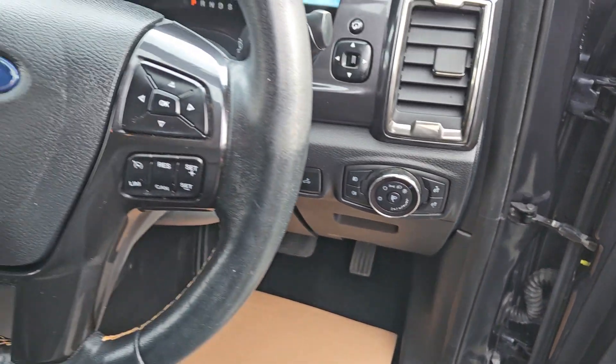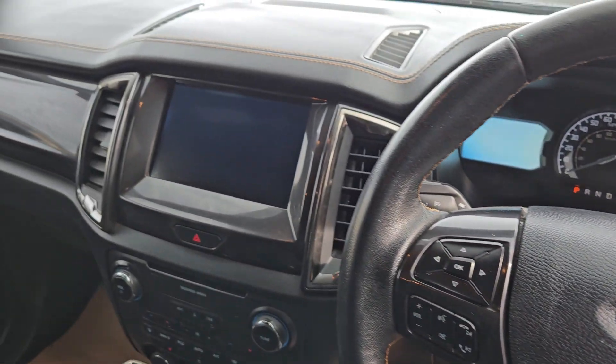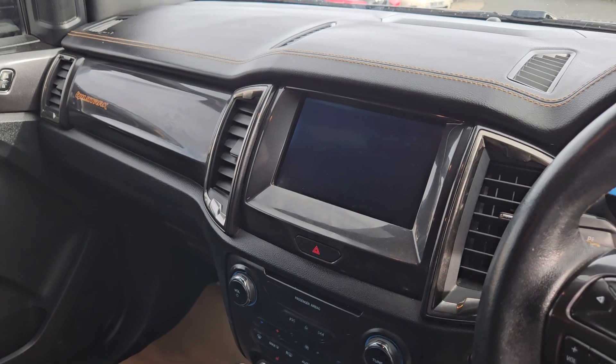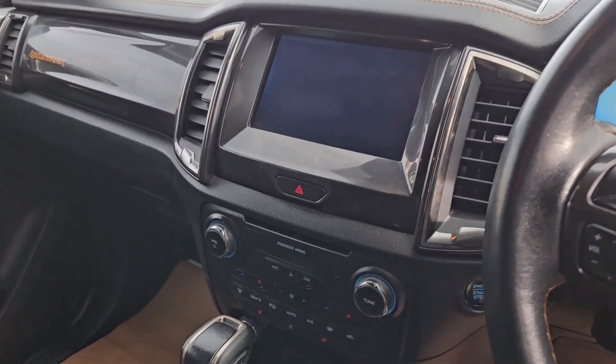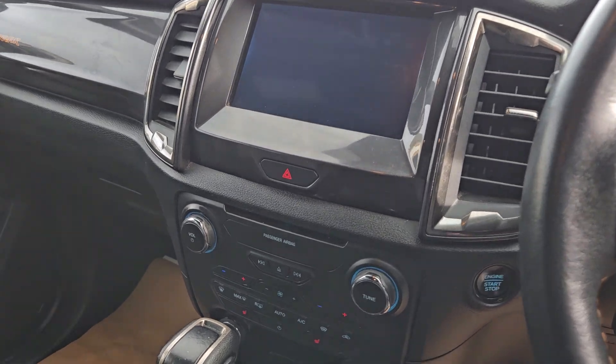It has electric windows front and rear, automatic lights and wipers, a multifunctional steering wheel with Bluetooth radio controls and cruise control. There's a touchscreen media system with Ford SYNC 3, a rear camera, sat nav, and you can connect your phone via Apple CarPlay and Android Auto.